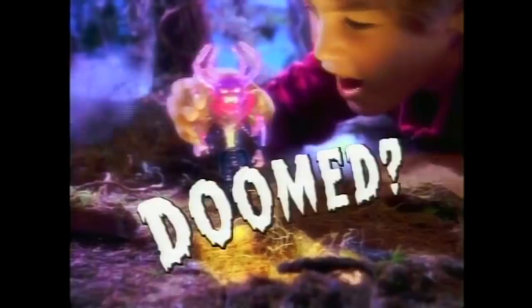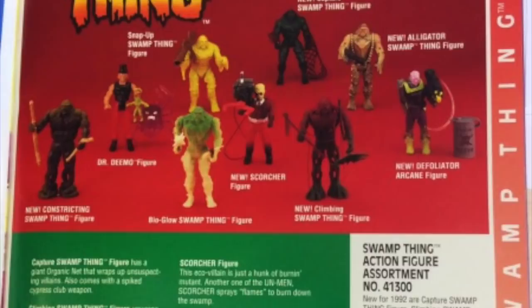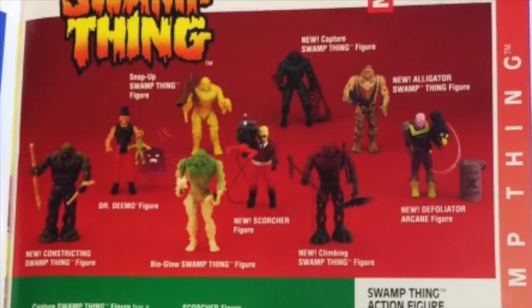He also tries to turn himself back to his human form, having been transformed as a result of chemicals released in a lab explosion. So you definitely had enough toyetic features and a leading role that could mutate into multiple toy variations. Kenner had already made the Swamp Thing mold for the last wave of the DC Superpowers line, which got cancelled, so most work was already done sculpt-wise for the main character. They released wave one, and in 1992, a second wave was planned consisting of nine figures, of which four were cancelled before production.